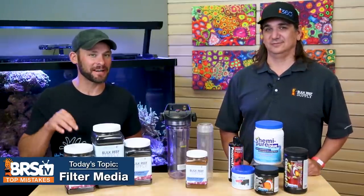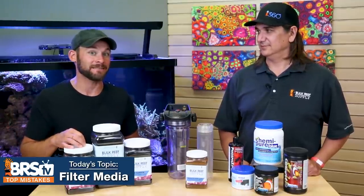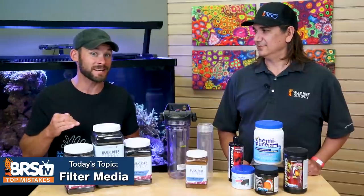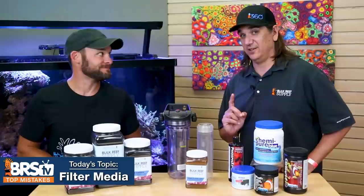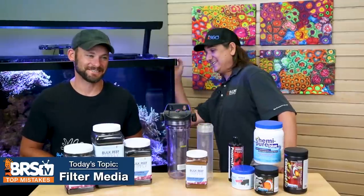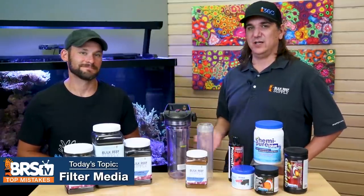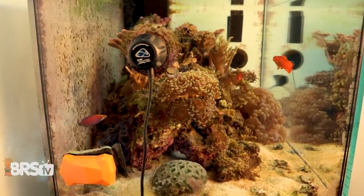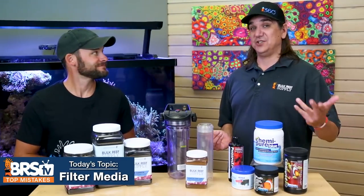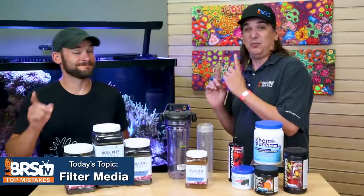If there's only one takeaway, let it be this: always have carbon on hand for emergencies. Whether you have a smaller tank or a larger system where you can't do a massive water change, having carbon and hybrid materials available to solve problems in real time is critical. And — if you look through the side of your tank with the blue lights off and it looks yellow, it is yellow and it is hurting your PAR. We spend so much time getting spectrum and PAR right, only to have it hurt by a buck's worth of carbon. Look through your tank, decide if it's right for you, run the carbon, and see the stark difference.